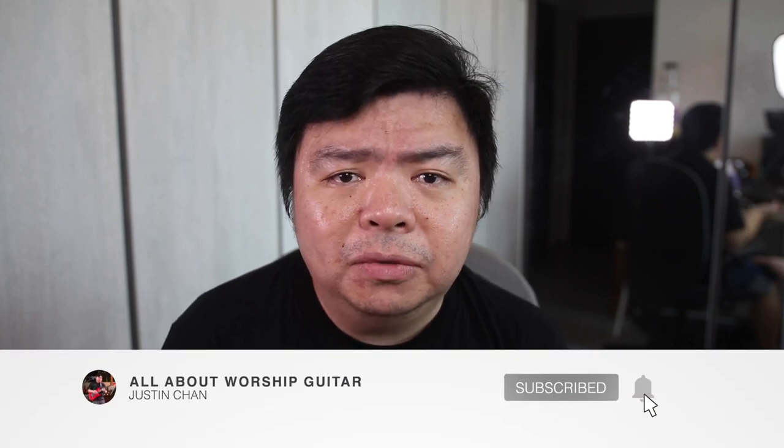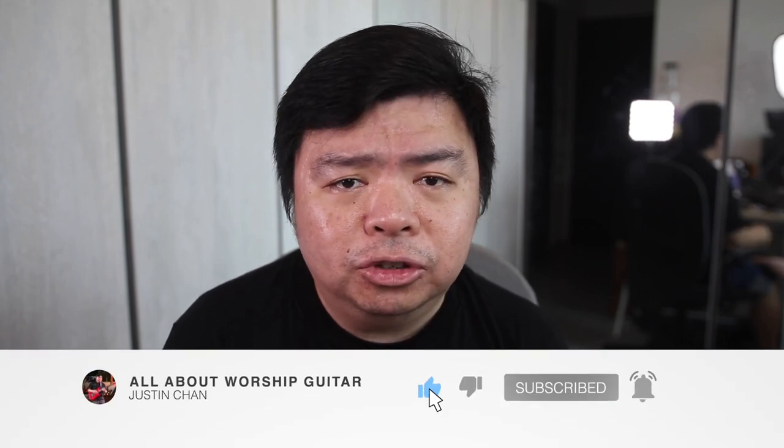Hit that like, subscribe, and bell notification button to join me on this journey of musical discipleship. See you in the next one, and until then, I'm Justin, and I'm all about Worship Guitar.